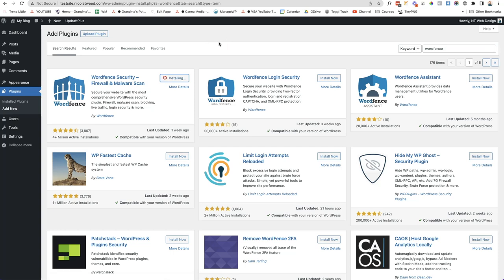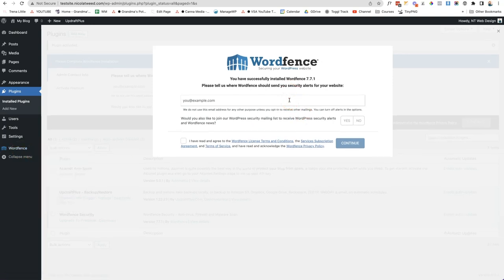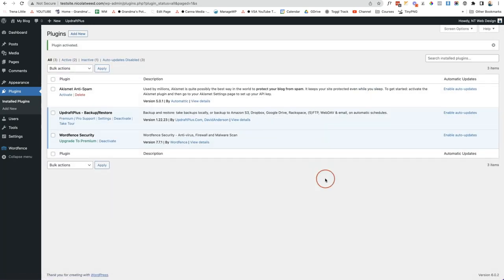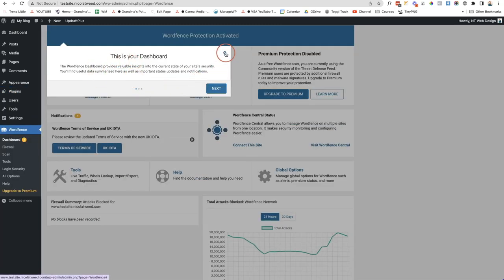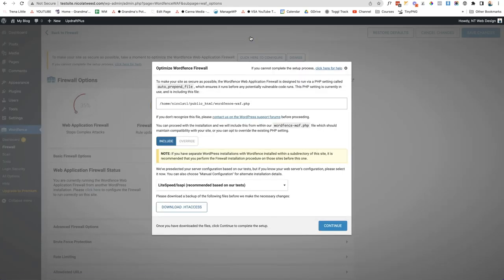WordFence will protect your website from login attempts and other serious security issues. Once installed and activated, you'll see WordFence on the left-hand side. Add your email address to receive security alerts, and optionally sign up to their mailing list. You can upgrade to a premium license, but the free version is sufficient — click No Thanks. WordFence is now set up. From the WordFence dashboard, you can enable automatic updates and configure the firewall by downloading the required files.